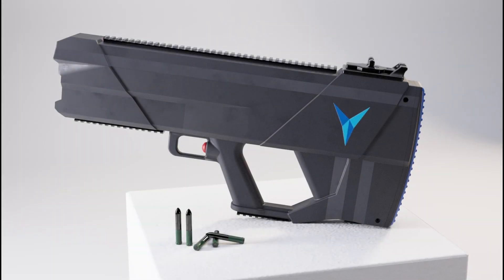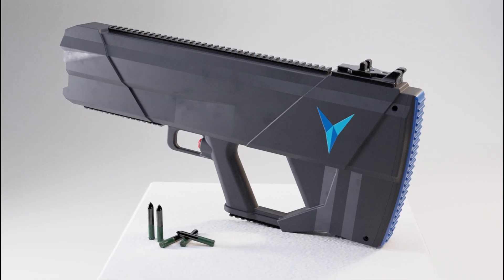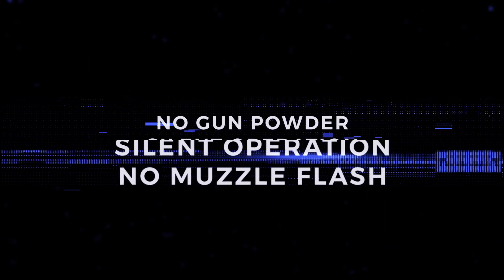Y-GUN is powered by an advanced electromagnetic propulsion system, delivering a silent yet potent shot every time. No gunpowder, no noise, and no muzzle flash.